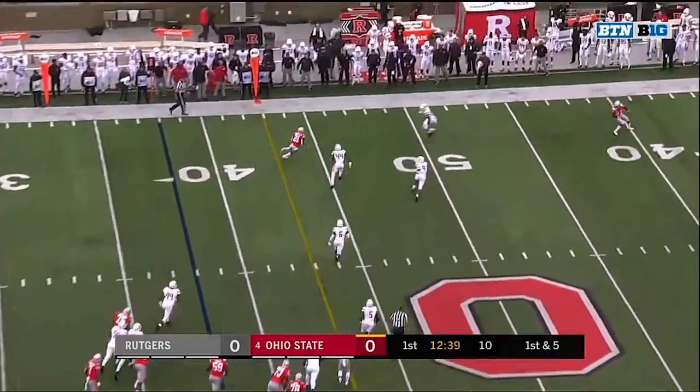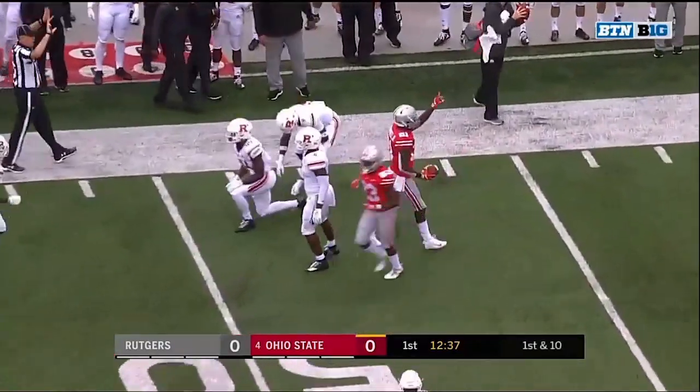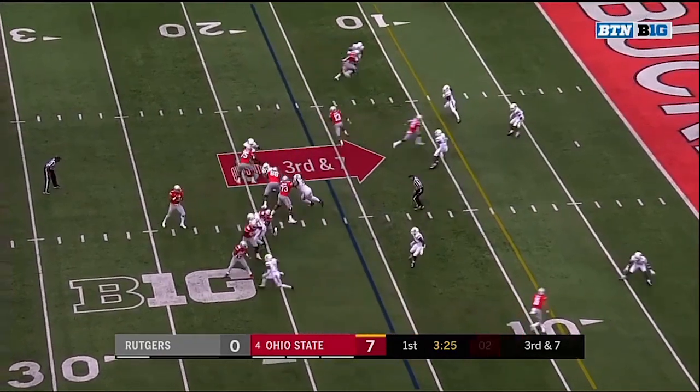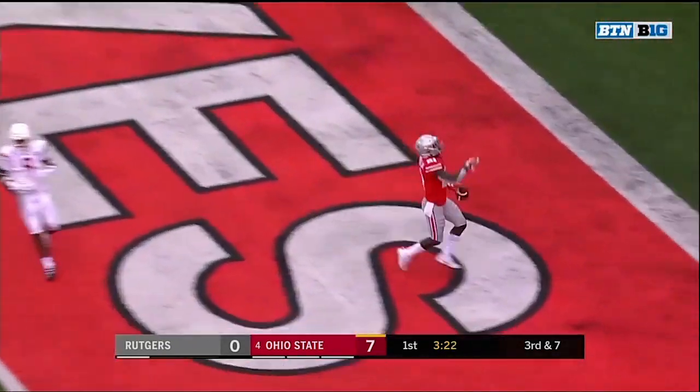Haskins off the play fake, finds Campbell with a first down, and Campbell upended in the air at midfield. Five-man pressure, Haskins throws, caught, touchdown, Paris Campbell!